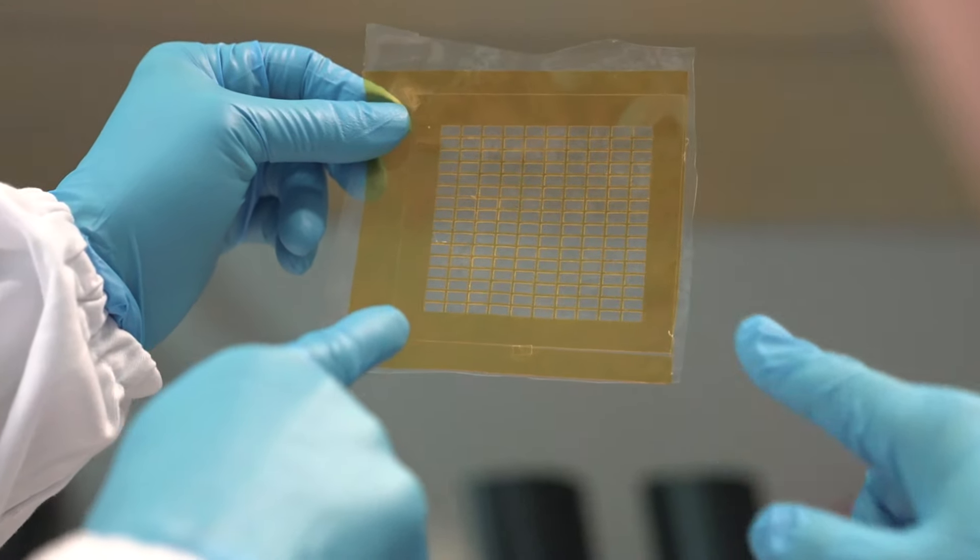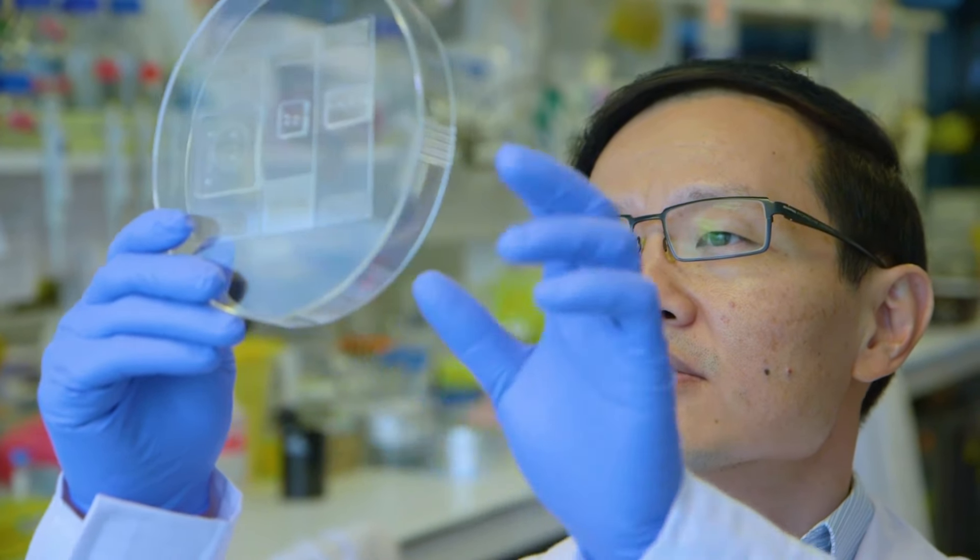Another direction we are going into is actually developing what we call organ-on-chip systems. What we're trying to do is to mimic part of the organ on a microfluidic chip. Once we develop such an organ-on-chip, we can use it to study both a healthy and diseased organ on a chip, rather than in an animal like a rat or mice.